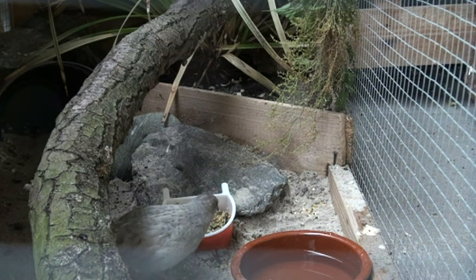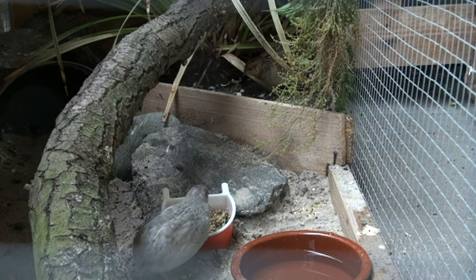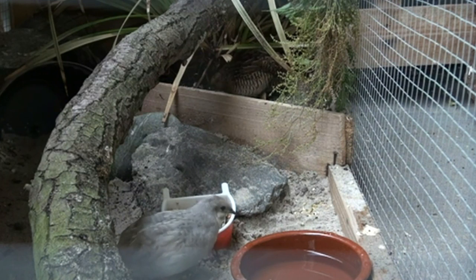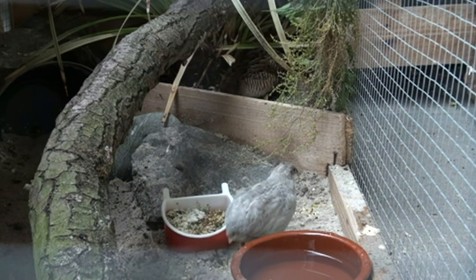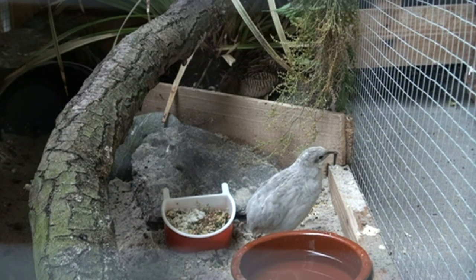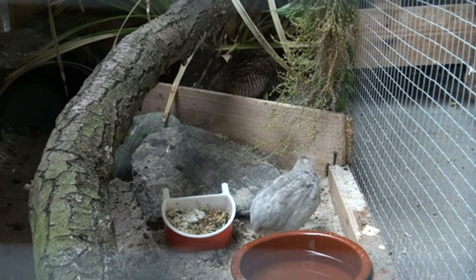I always try to mimic their natural habitat, also when it comes to their food and water. This will result in happy and healthy quails. I hope this will help you to keep healthy quails. Thanks for watching, and for more videos please like and subscribe.